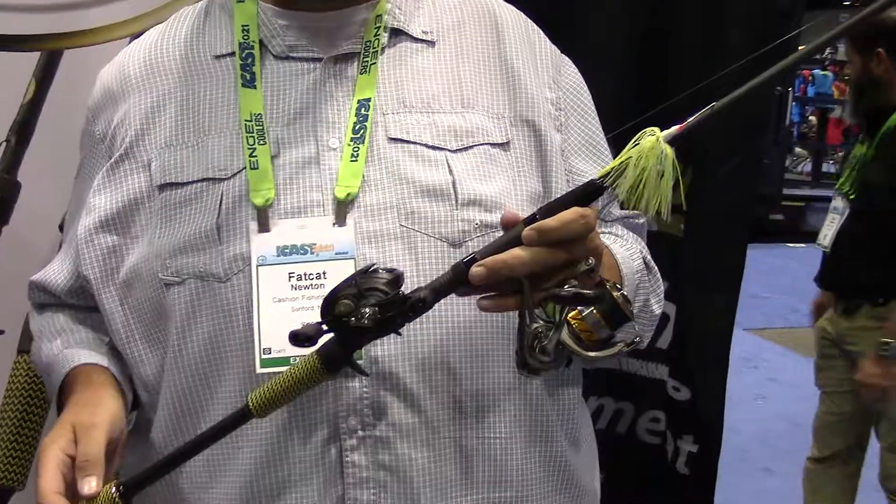If you want to get a piece of this action, they're going to be for sale April 1st. And how much is it going to retail for? $1,087, Bobby.